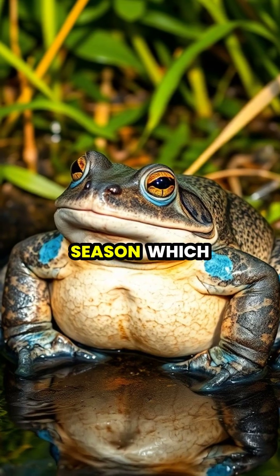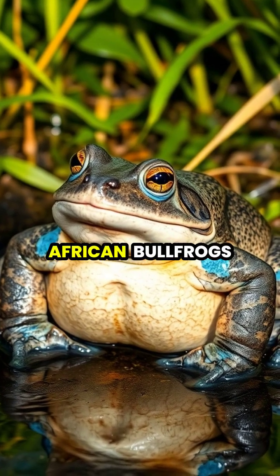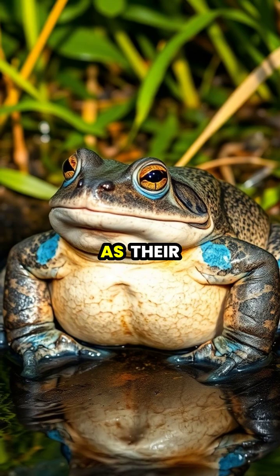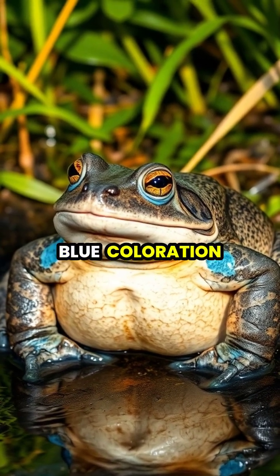During breeding season, which coincides with the rainy period, male African bullfrogs undergo a remarkable transformation as their bodies begin to develop a striking blue coloration.